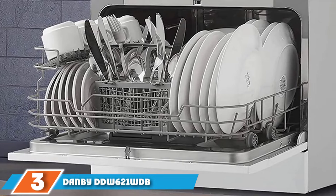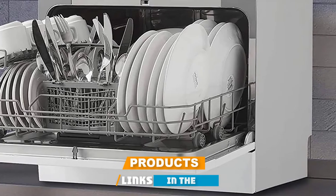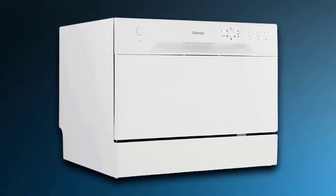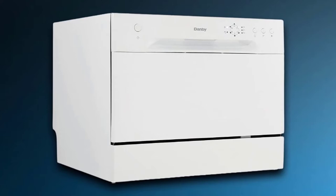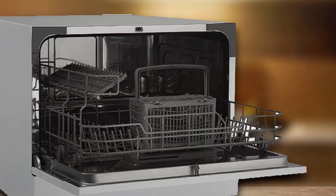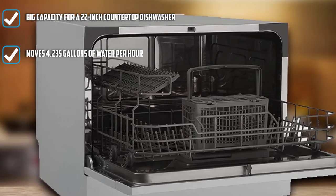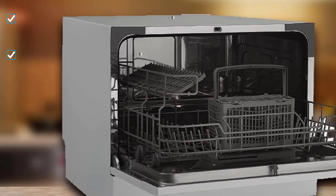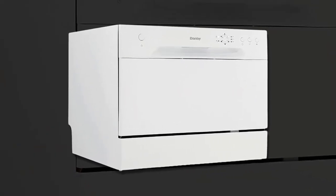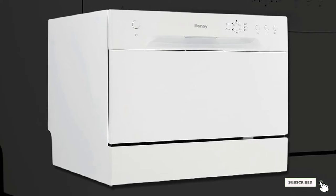The number three position is held by the Dambi DDW621WDB Countertop Dishwasher. The DDW621WDB is the model one step down from our favorite, the Dambi DDW631SDB. As such, the dish cleaning performance was pretty good, but not quite as good as that of the DDW631SDB. This countertop dishwasher has six cycles: heavy, normal, light, glass, speed, and rinse. With its simple white plastic finish and button-operated control panel, it's a great option for those who don't need the bells and whistles of more expensive models.